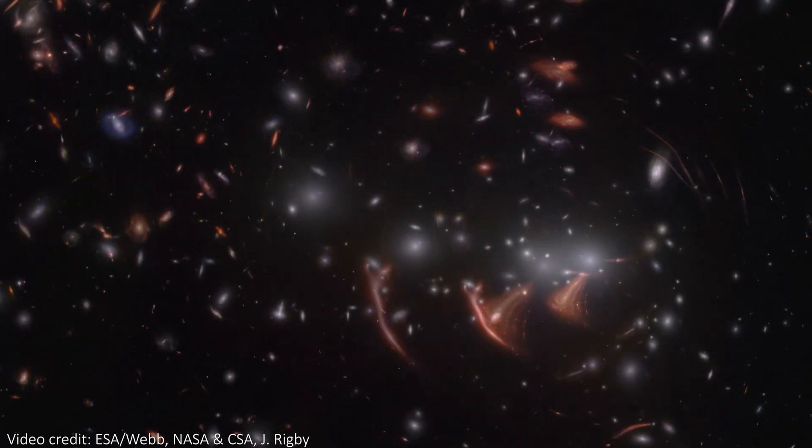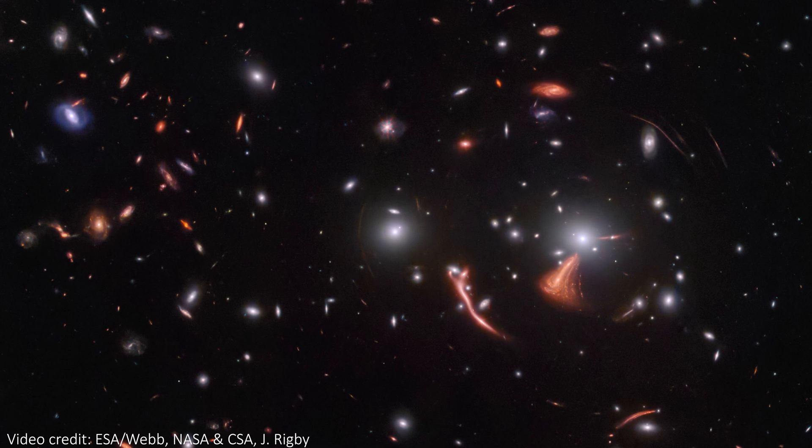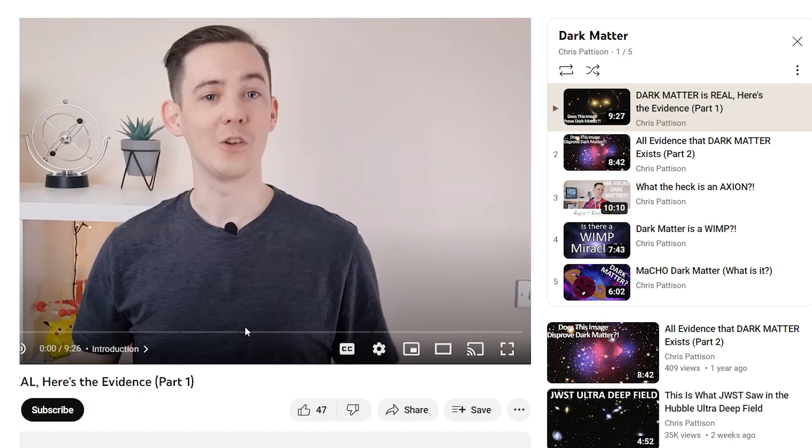Based on the lensing we see, we can map out the mass in the foreground, including this elusive dark matter. So these images actually tell us about the distribution of dark matter in clusters like this, which is pretty awesome. If you'd like to know more about the weird and wonderful dark matter in the universe, I have a playlist of videos that talk about how we know it exists and some of the best ideas we have for what it could be — I'll link that in the description.